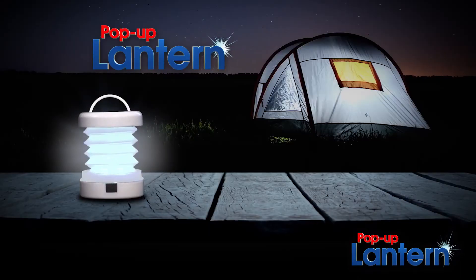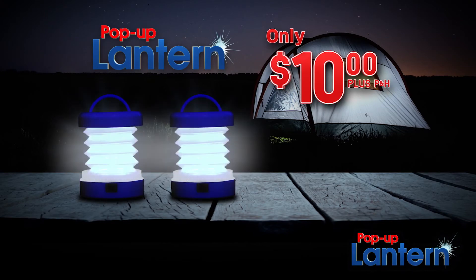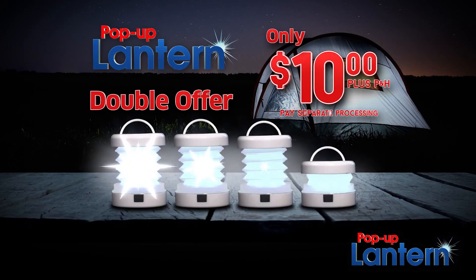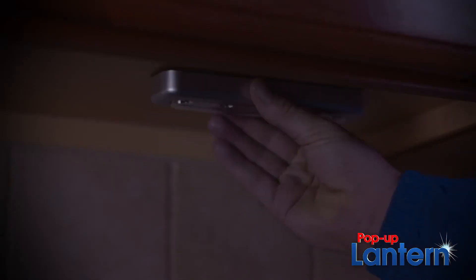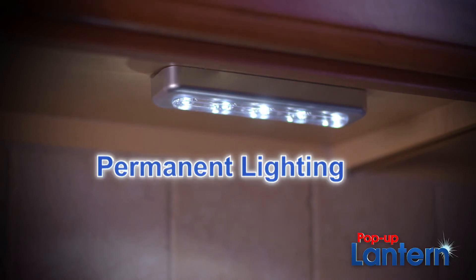Call or go online to get not one, but two pop-up lanterns in your choice of four colors for just $10, each with a 100,000-hour guarantee. Order now and we'll double your order — that's four pop-up lanterns for just $10. Ask about how you can get this one-touch LED light strip for permanent light wherever you need it.